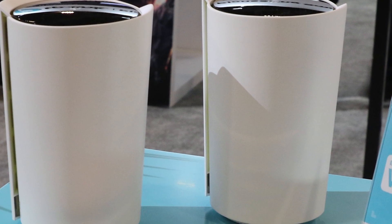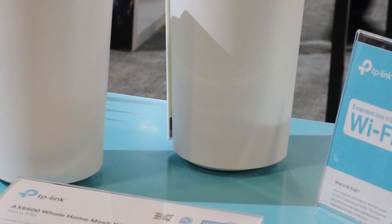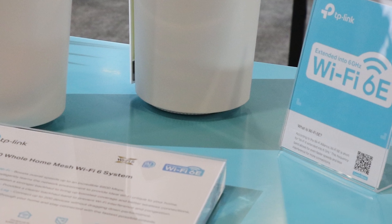As I walked through this year's CES 2020, what I kept running into were routers with something called Wi-Fi 6E on them, and they kept talking about 6 GHz. Today I'm going to tell you why that is more important than what everyone has been talking about, and that is Wi-Fi 6.